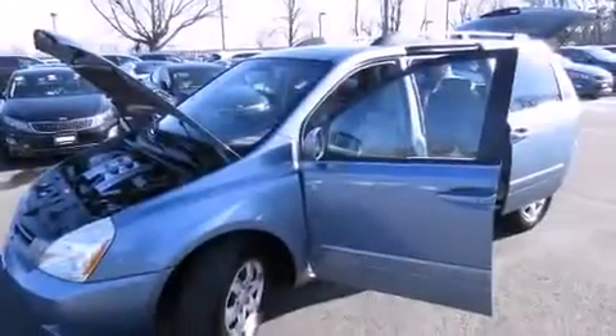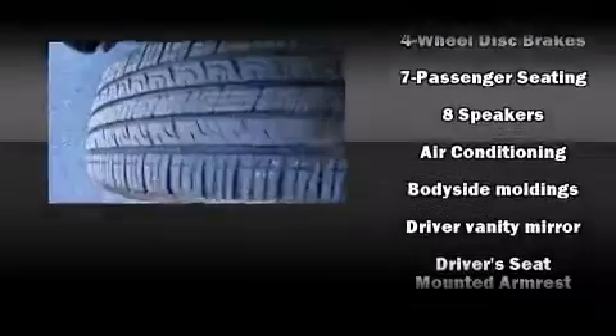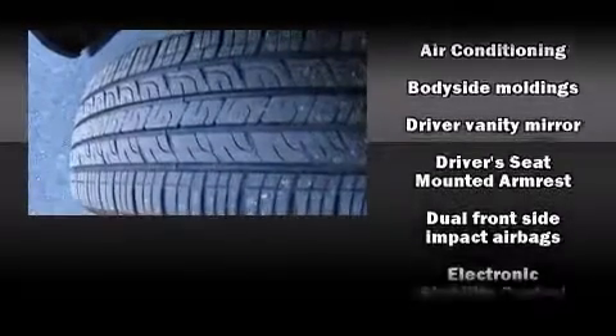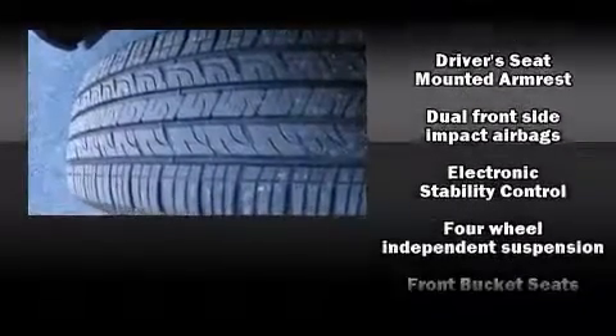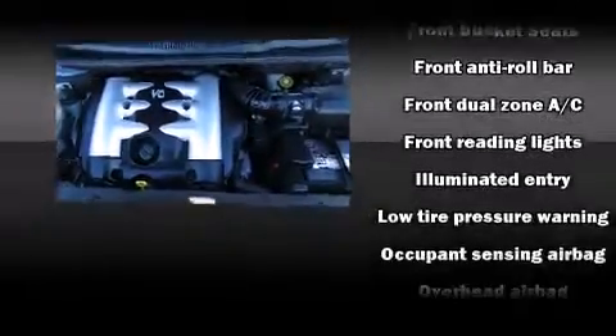Kia ensures the safety and security of its passengers with equipment such as dual front impact airbags, head curtain airbags, brake assist, anti-whiplash front head restraint, a panic alarm, and four-wheel disc brakes with ABS.